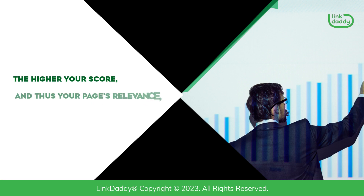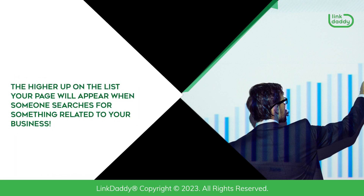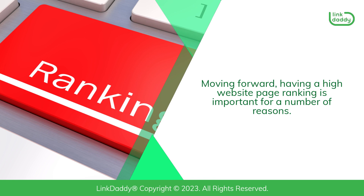The higher your score, and thus your page's relevance, the higher up on the list your page will appear when someone searches for something related to your business. Moving forward, having a high website page ranking is important for a number of reasons.